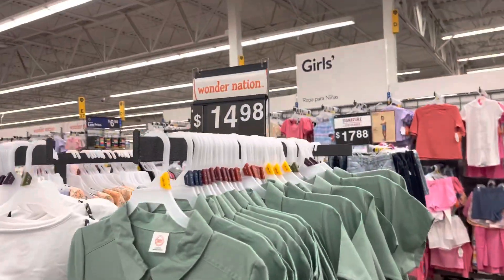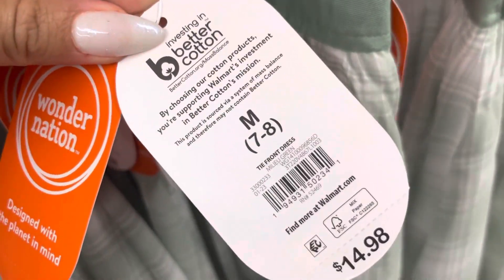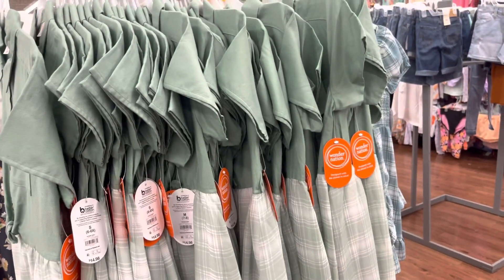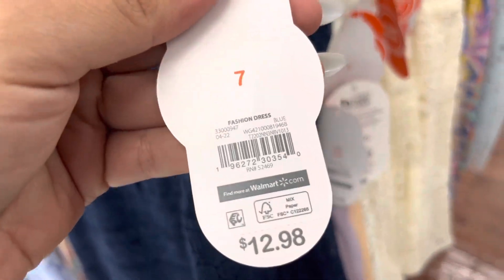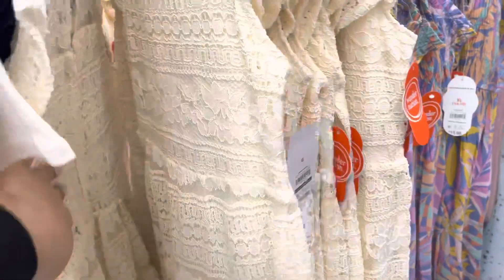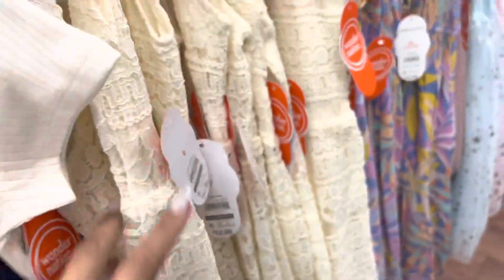I found a lot more of these dresses — they are unmarked, marked for $15 but actually scanning to $3. It's only going to be for this specific one that was $3. They also have these dresses that are unmarked but scanning to $5. Remember to use your Walmart app and always scan everything because you never know what the price is going to be. These dresses are not a bad price for $5.